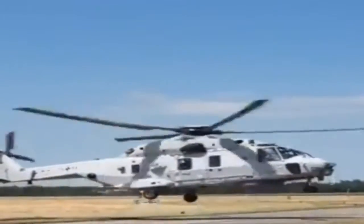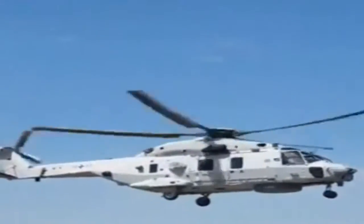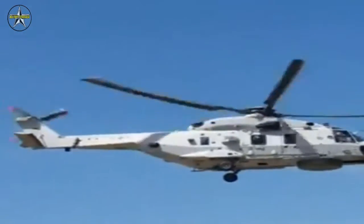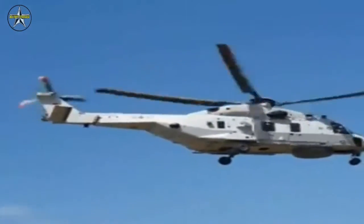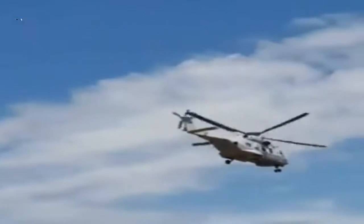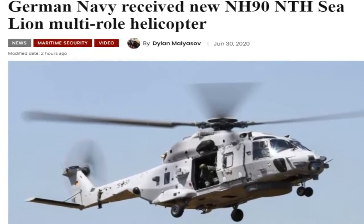On June 25, the German Navy took delivery of its new NH-90 NTH Sea Lion multi-role helicopter, according to a service statement. In the medium term, it will replace the Seaking MK-41 and take over its tasks, including search and rescue, as said in a statement.